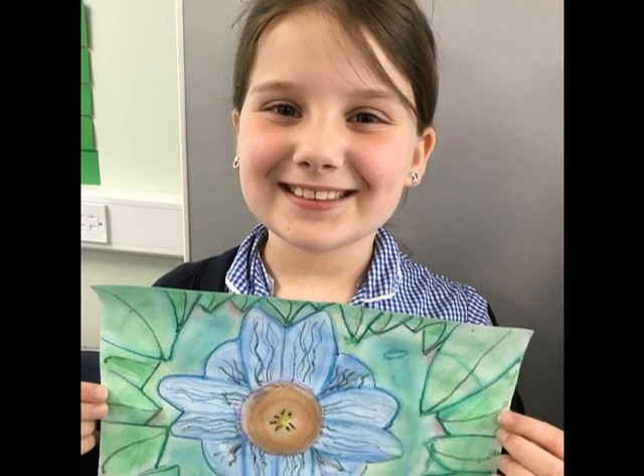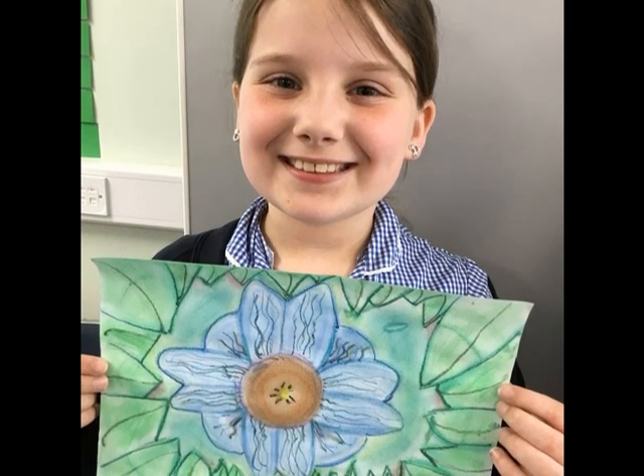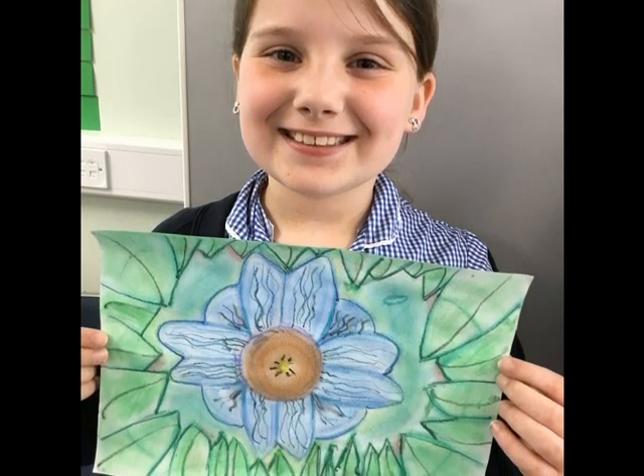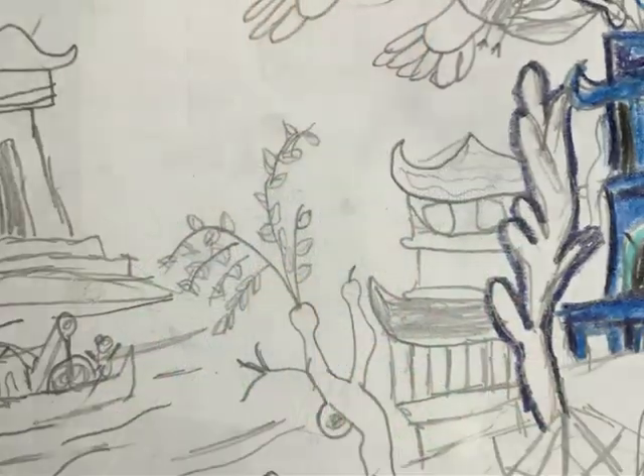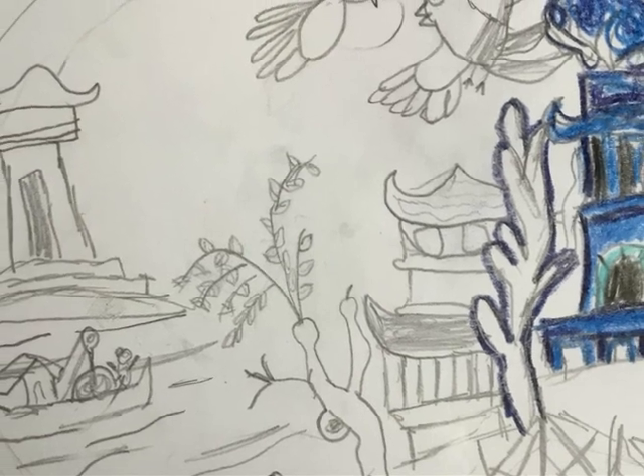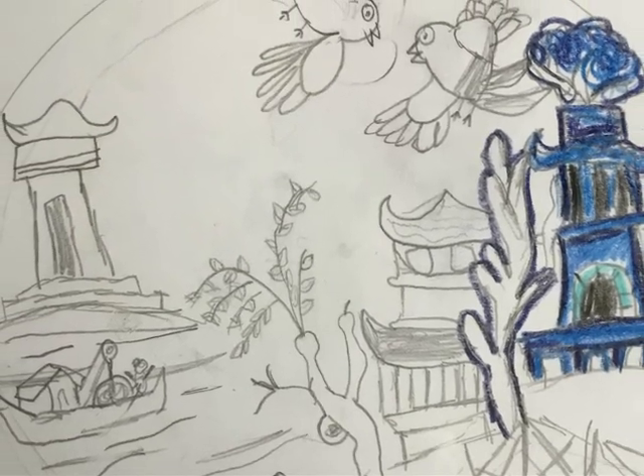Our art and design curriculum begins with the national curriculum guidance, which is then expanded to encompass the trust-wide subject milestones, supplemented by learning units from AccessArt and NCED.